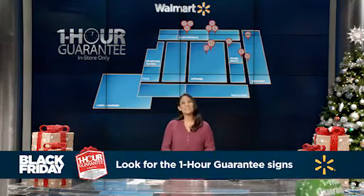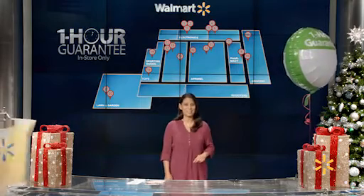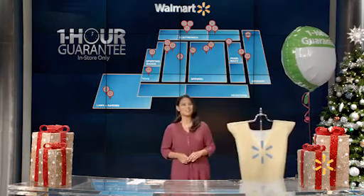In the store, look for the specially marked green balloons — a sure sign you're in the right place for one of the one-hour guarantee specials — or ask your friendly yellow-vested sales associate for help.